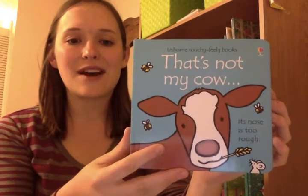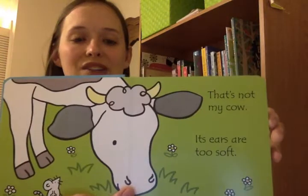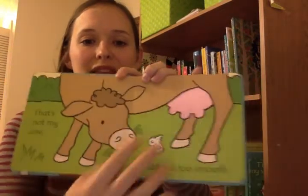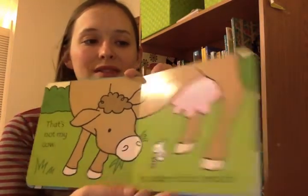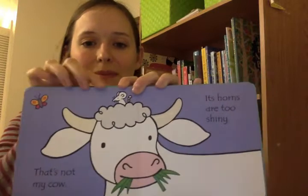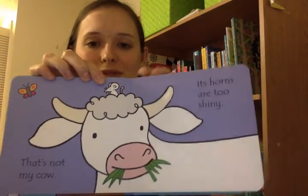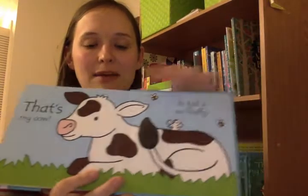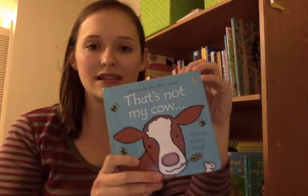This is a That's Not My book — this is That's Not My Cow. Its nose is too rough. Each page has a touchy-feely patch. Babies love this; it's great sensory stimulation for their fingers. The repetitive words are also comforting — they love the repetition. Each page also has a little mouse, and my 18-month-old just realized that, so this book has suddenly become fun again because there's a whole new element to explore. There are over 30 books in this series, so you'll definitely find something your child will love.